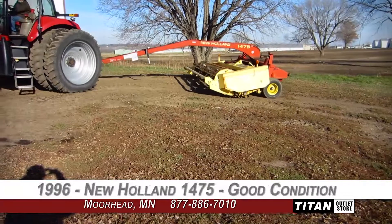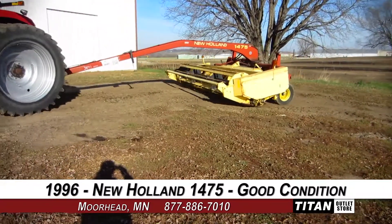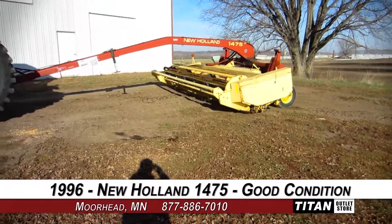Welcome to the Moorhead Titan Outlet Store. In today's video, we are demonstrating a 1996 New Holland 1475 in good condition.